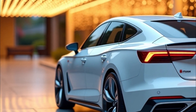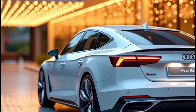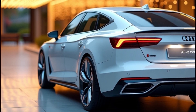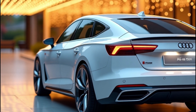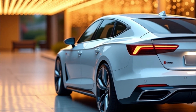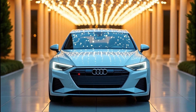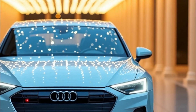Inside, you're treated to a digital wonderland. Expect a massive 14.5-inch MMI touch display, an 11.9-inch virtual cockpit, and an augmented reality head-up display that projects navigation prompts right onto the road ahead. It's like having Tony Stark's JARVIS as your co-pilot.